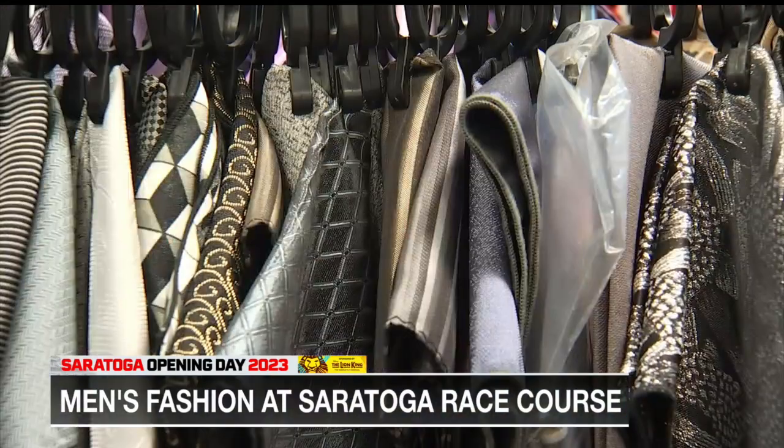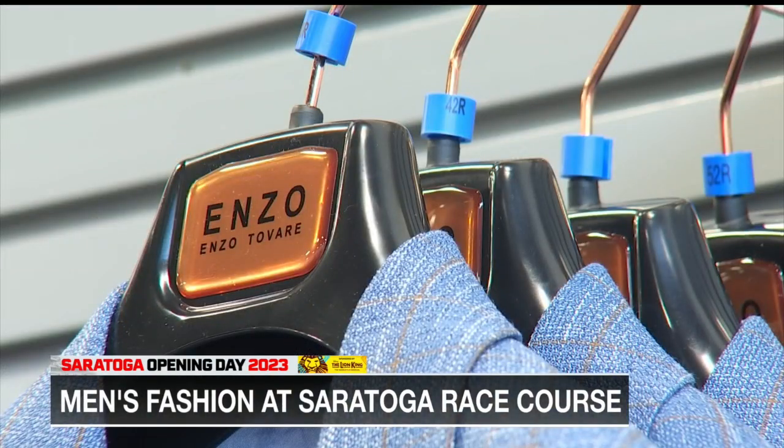Everyone nowadays wants everything stretchy and lightweight. Four-way stretch is a big thing now, and lightweight linen is a big thing right now. Everyone's kind of gearing towards those things where color, pattern, and feel are all right there.